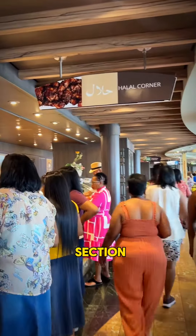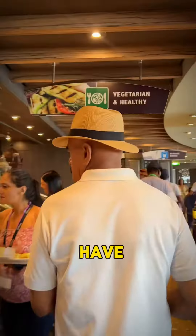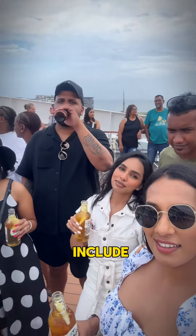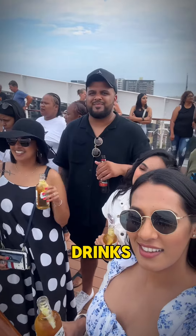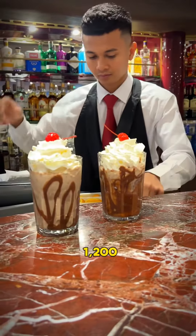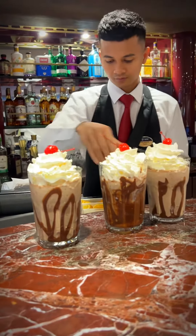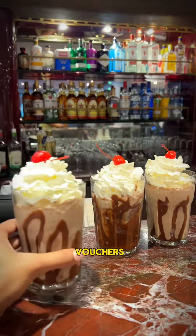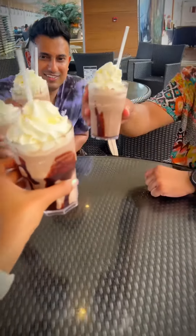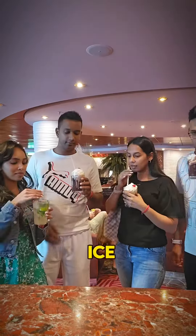The buffet includes a halal section, a Mediterranean section, a dessert section, and vegetarian options as well. For drinks, options include vouchers for cocktails and soft drinks. We bought a voucher for 18 drinks, priced at around 1,200 rand. I suggest buying these vouchers on the app or calling MSC directly so they are assigned to your room.